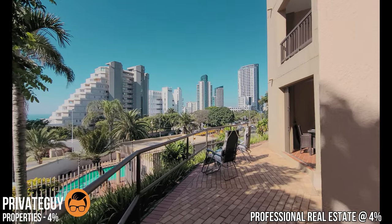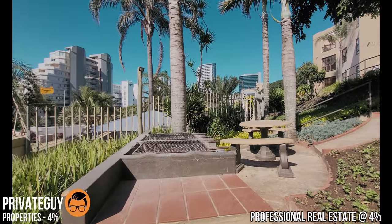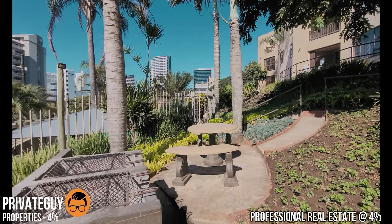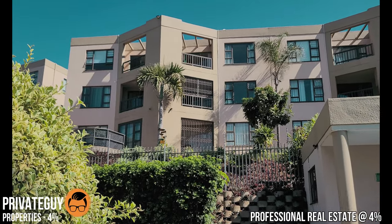But that's not all. The complex has amazing facilities such as a swimming pool, braai areas, laundry, and visitors parking, so you can truly enjoy the luxury lifestyle you deserve.